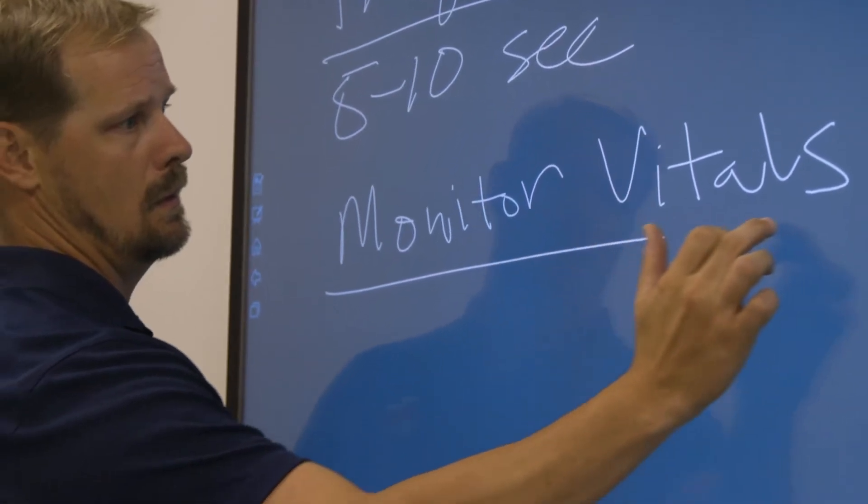We recently launched our Master of Athletic Training program and we offer two tracks: a traditional track as well as a three-plus-two track.